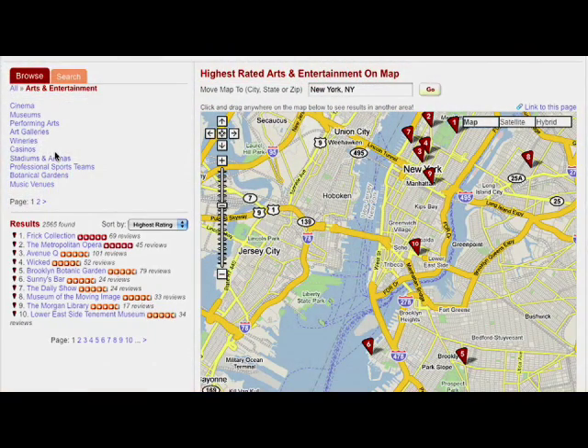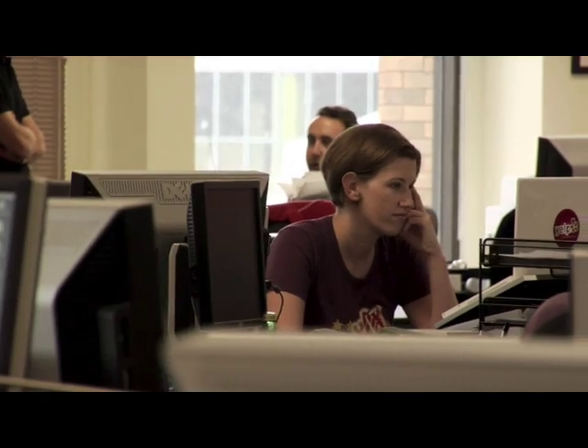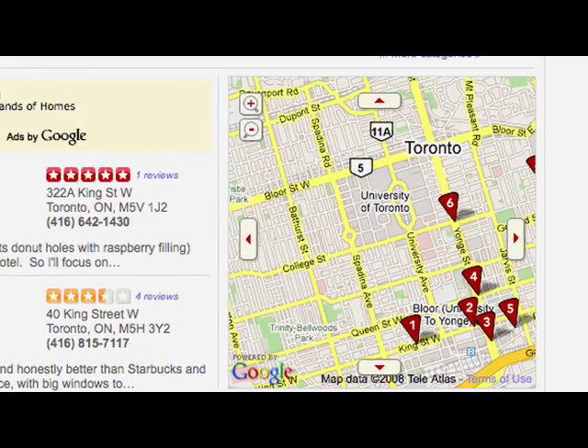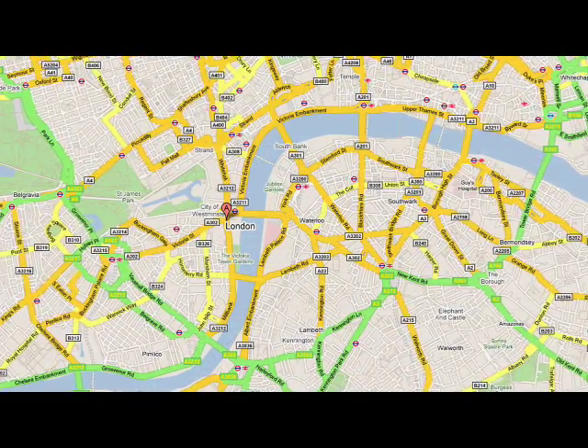Google Maps has been a huge part of our growth. Our original investment was probably a few hours, a few days of getting maps on the site, and it's been a huge part of the site as we've grown. The critical things we get from Google Maps are just the reliability, and also the fact that it is all over the world, so we don't even have to look for another vendor. We've got maps in Europe, the UK, wherever we're going.